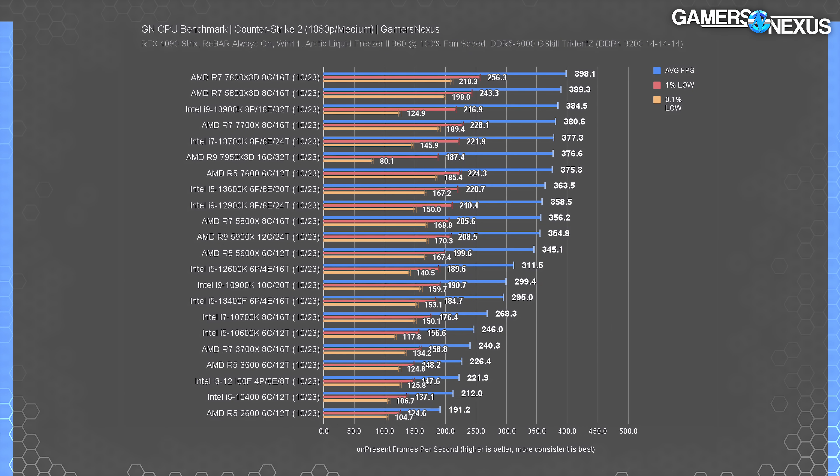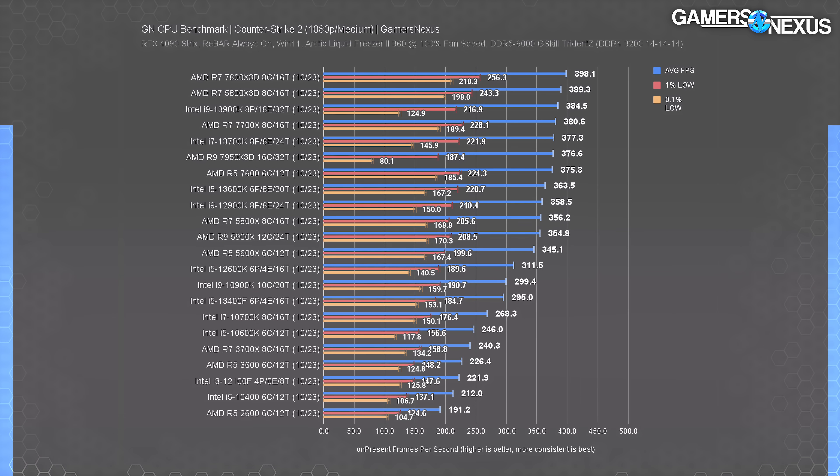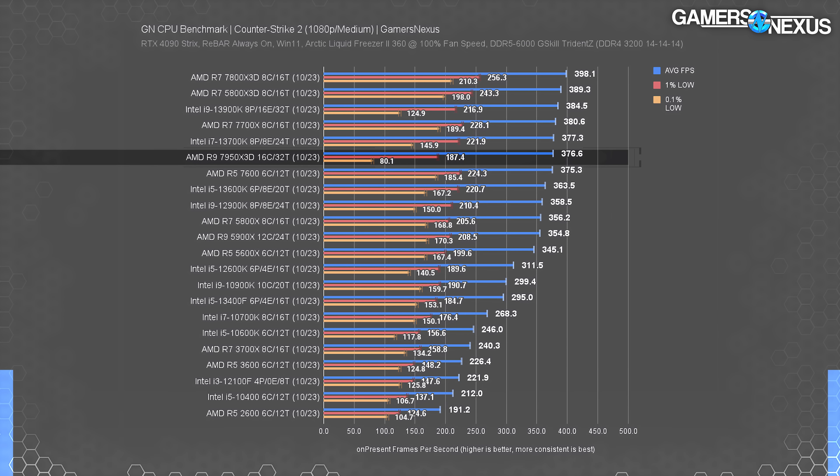At 1080p medium, we're hitting the same limits as 1080p low. That indicates we're CPU bound — increasing the GPU workload would reduce top-end performance and truncate these results. The fact that they're about the same also indicates that the cache advantage on X3D is exactly that: a cache advantage. CS2 seems to like the extra cache, at least for now. The 13900K's lows improved here but are still significantly lower than other CPUs in the chart, suggesting a specific type of load being placed on the CPU when dropping settings, or that load shifting to the GPU when increasing them. Both the 13900K and the 7950X3D share a high thread count, which we'll look into.